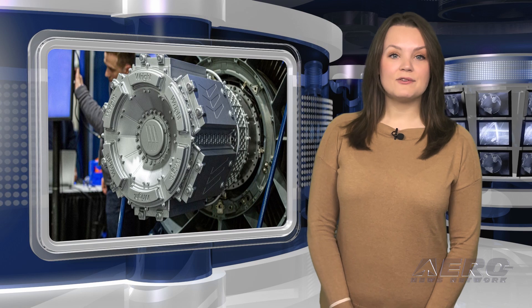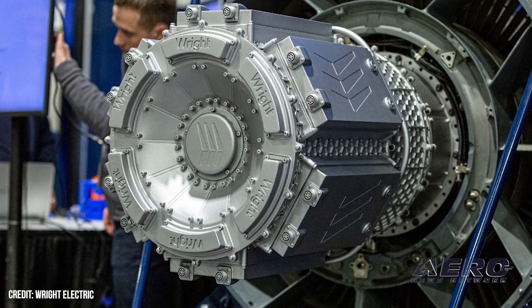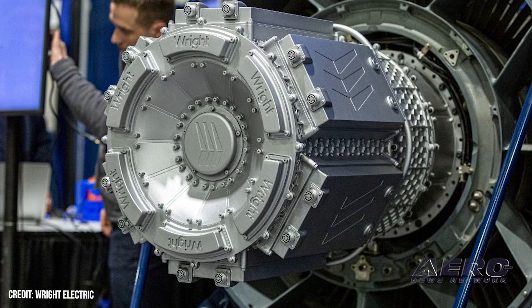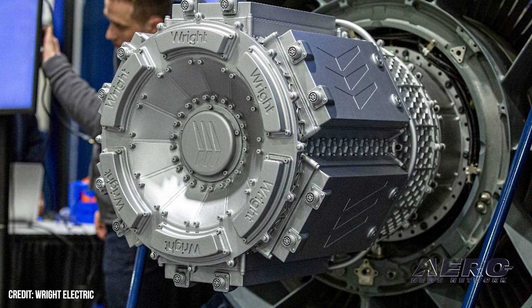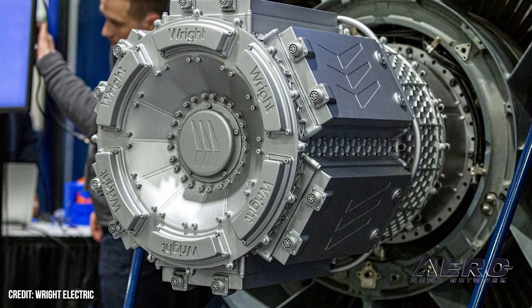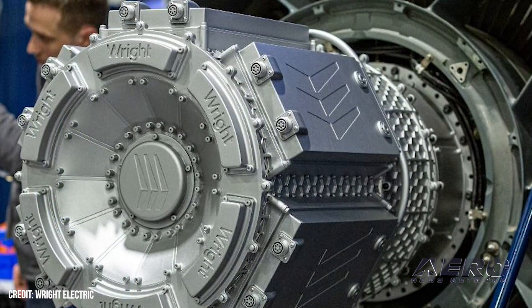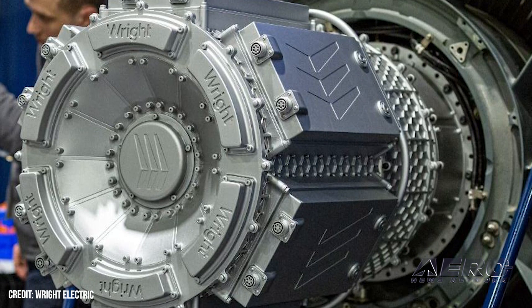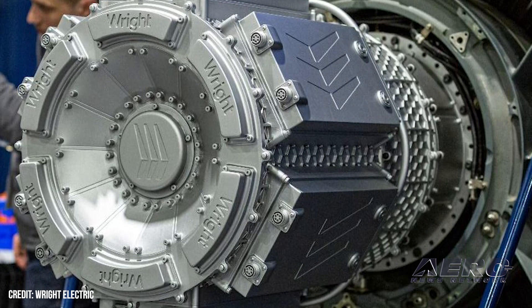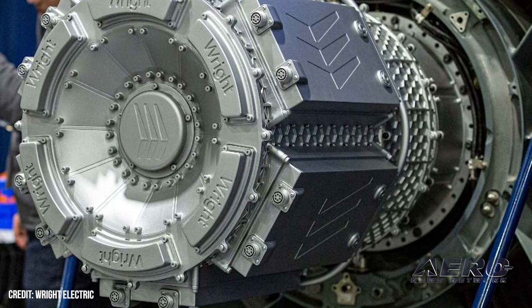Wright Intros Electric Aircraft Engine Test Cell. Wright Electric has announced the launch of its Wright Electric Aircraft Engine Test Cell. The WEA-ETC is designed to characterize the performance of megawatt-class electric aircraft propulsion systems. Wright's goal is to decarbonize the aerospace industry. Wright works with leading groups such as NASA, Y Combinator, the U.S. Department of Energy Advanced Research Projects Agency, and the U.S. DOD.